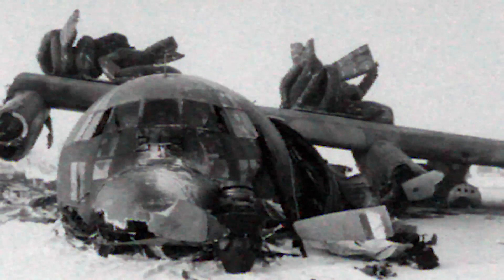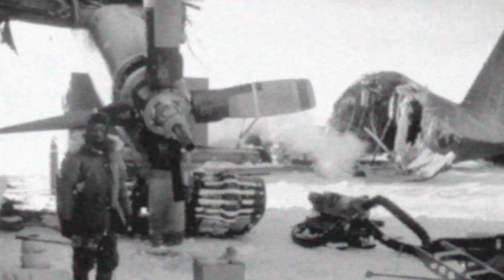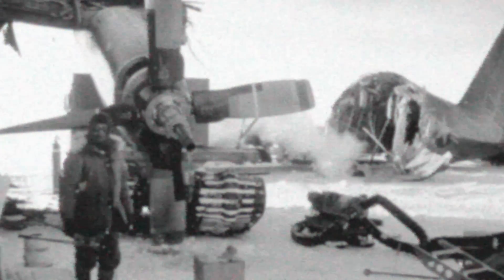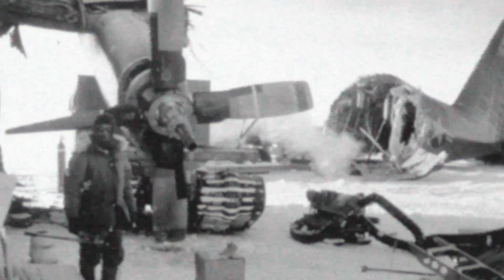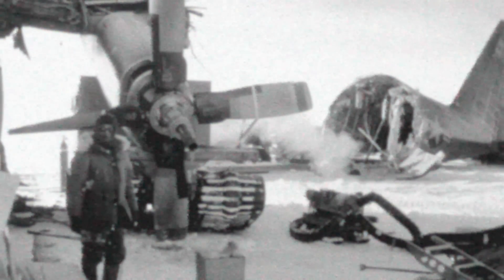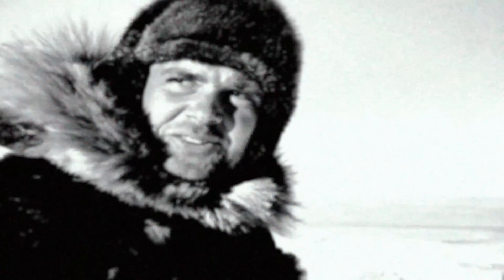At Ladd Field in Fairbanks, Alaska, engineers struggled to test aircraft in cold weather conditions. The brutal Alaskan climate was impossible to predict or control. Sometimes teams waited weeks for temperatures to drop low enough, only to have a warm spell destroy their testing window. Other times, conditions became so severe that testing had to be abandoned entirely.